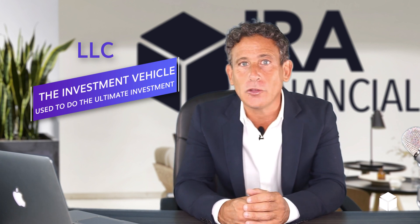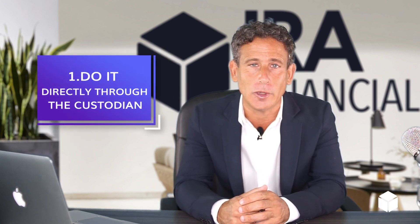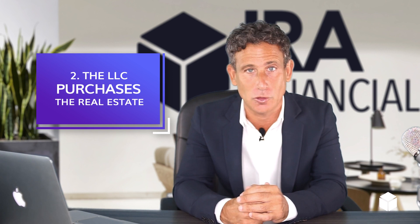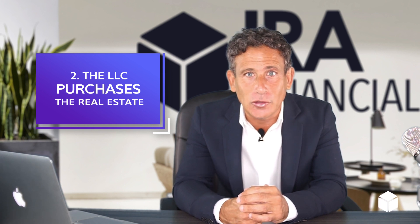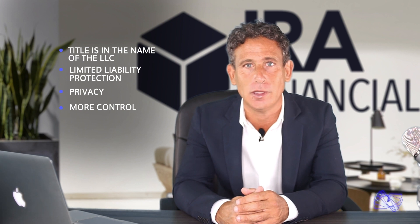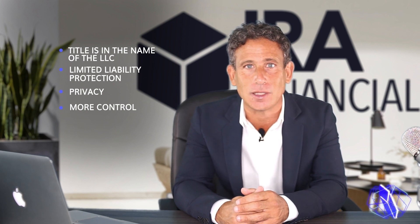So if you want to buy real estate in your IRA, you have the opportunity to do it directly through the custodian, which is a regular self-directed IRA, or set up an LLC where the IRA owns the LLC, and then the LLC purchases the real estate. This way, title is in the name of the LLC, not the IRA. You also get limited liability protection, privacy, and more control since you can write checks as the manager of the LLC. And that is where the name checkbook control comes from.